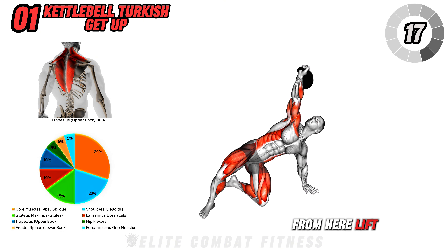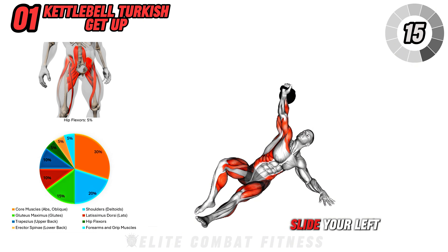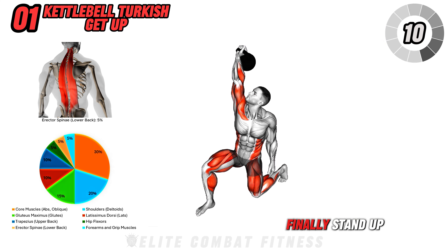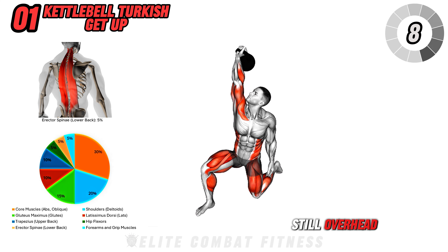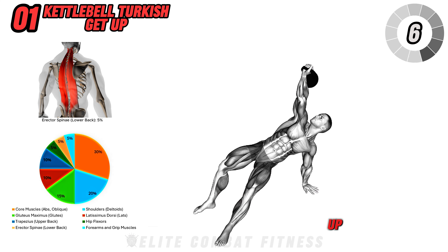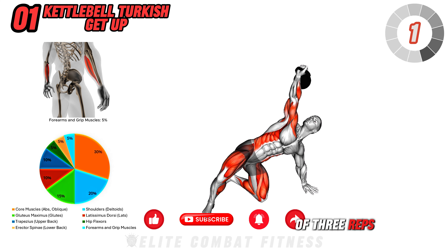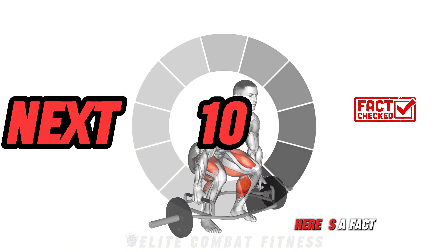Push yourself up onto your left hand while keeping your eyes on the kettlebell. From here, lift your hips off the ground, slide your left leg underneath you, and get into a kneeling position. Finally, stand up with the kettlebell still overhead. The Turkish Get Up engages nearly every muscle in your body. Perform three sets of three reps per side.